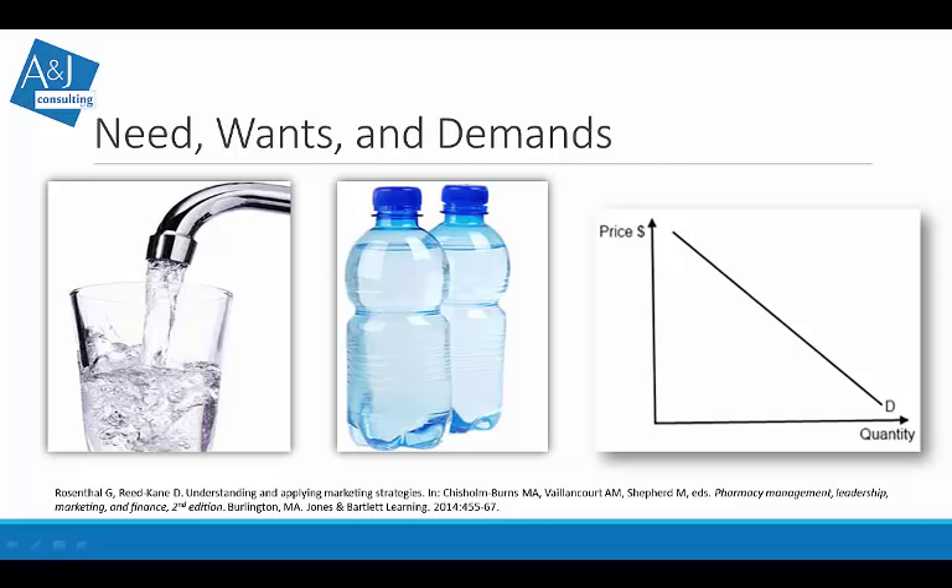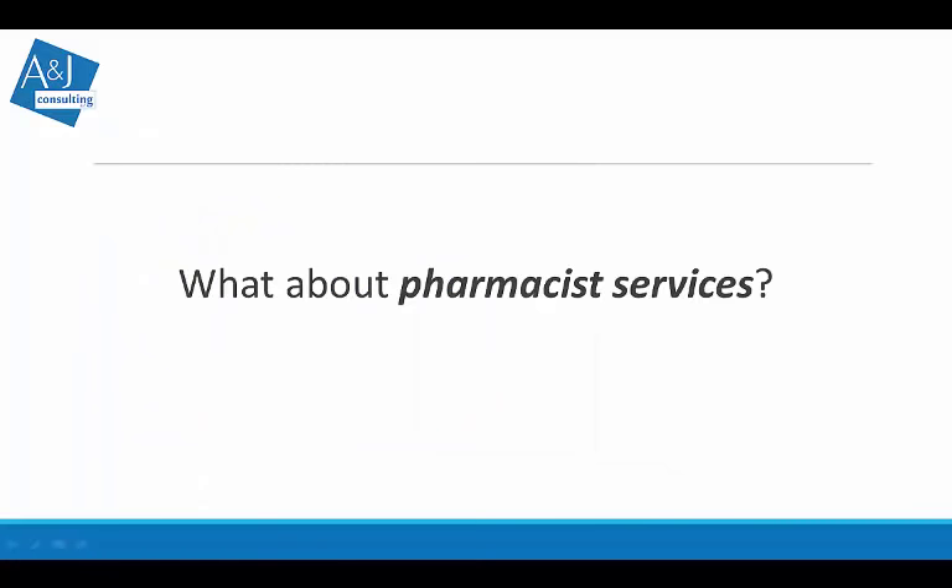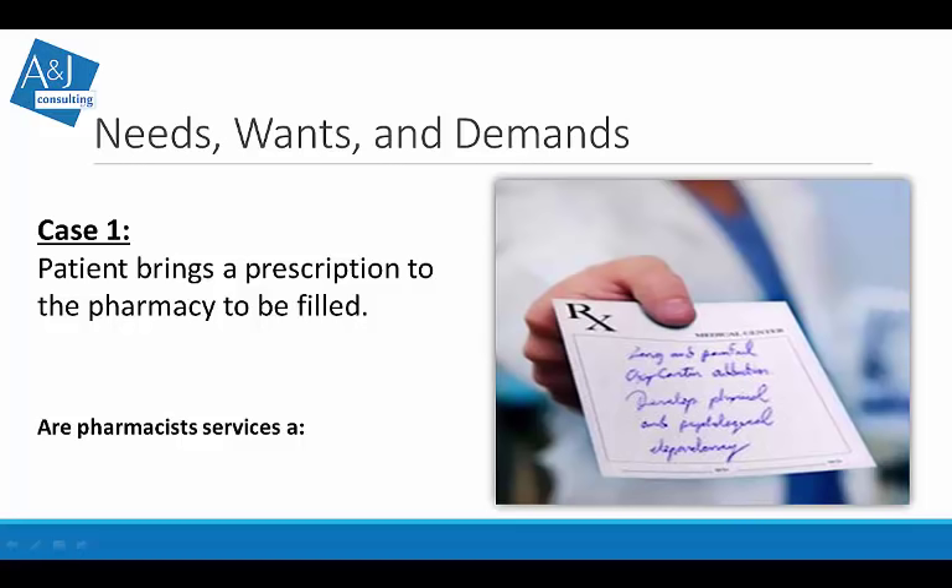Now let's apply this to pharmacy — specifically pharmacist services, not just the pharmacy. When do patients need a pharmacist, want a pharmacist, and when is there actual demand? In our first case: a patient brings a prescription to be filled. In the United States, a pharmacist is legally required for the pharmacy to operate. If the pharmacist leaves, the pharmacy must shut down. So pharmacist dispensing in this context would be a need.